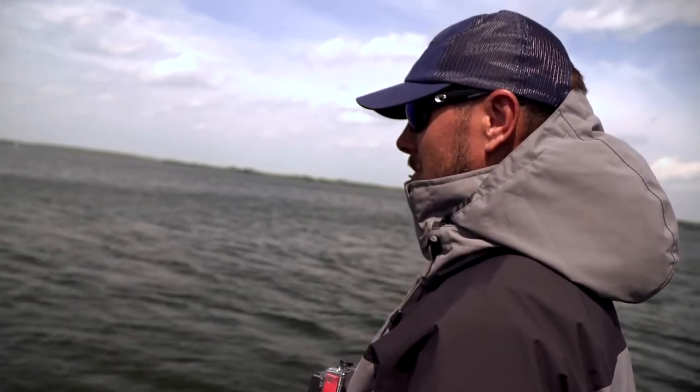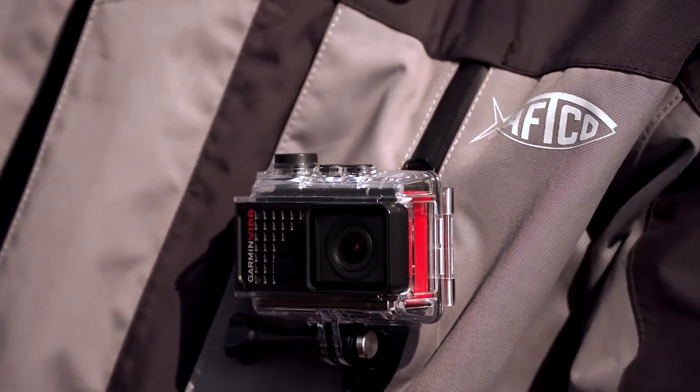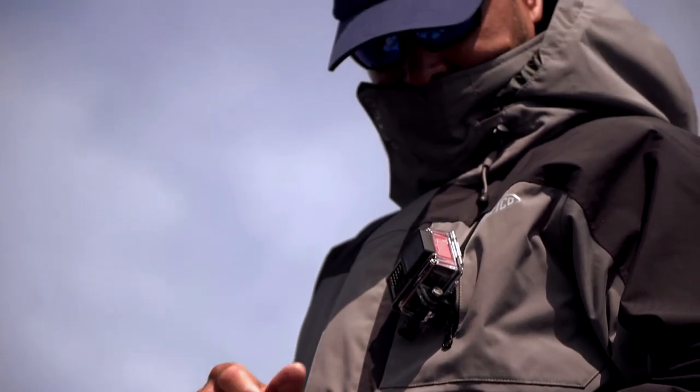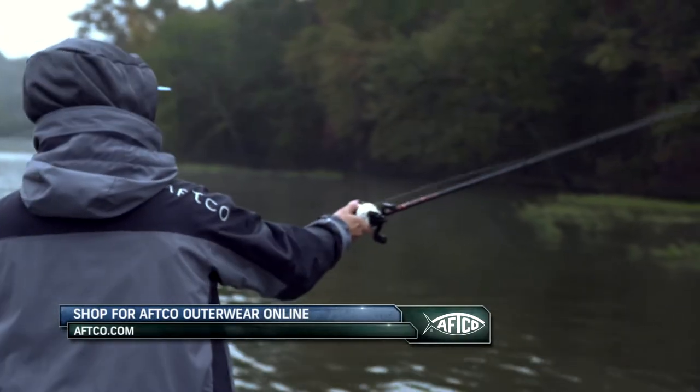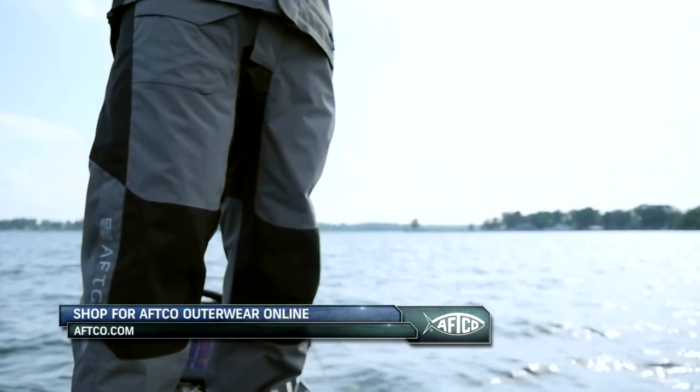There's a camera mount in the pocket on the chest. As a professional angler, we want to capture a lot of these things for social media. It's easy — I mount the camera on my chest and I'm able to capture all that. If you're interested in a rain suit that has a lot of cool features that's going to keep you dry, you need to check out the Hydronaut from AFTCO.